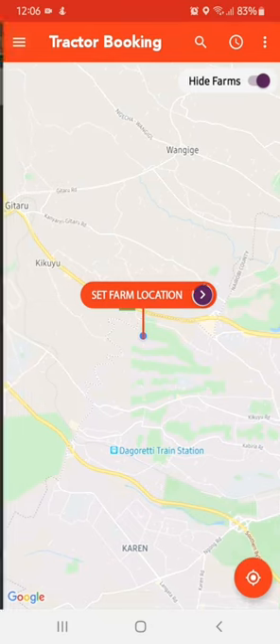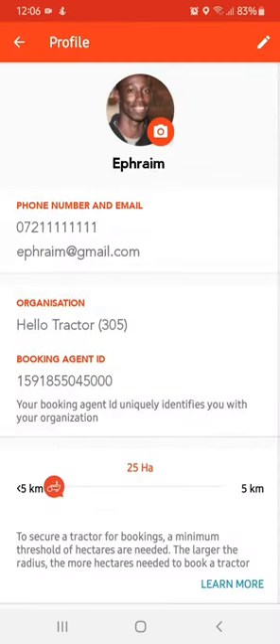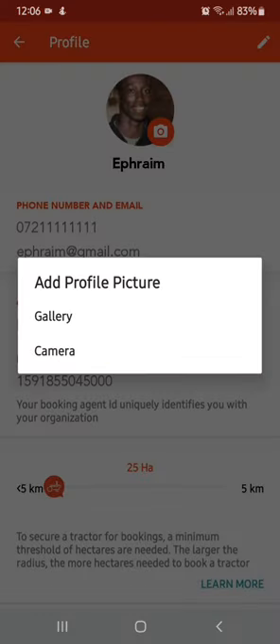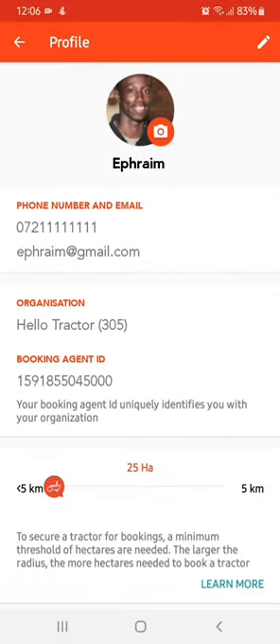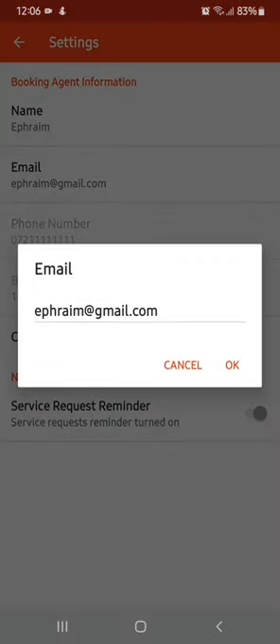To do this, tap on the menu at the top left of your screen and tap on your profile. Tap on the profile icon to add a profile picture, and tap on the pen icon to edit your email and update it to the right one.